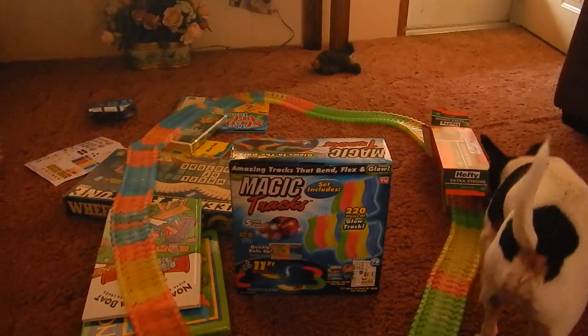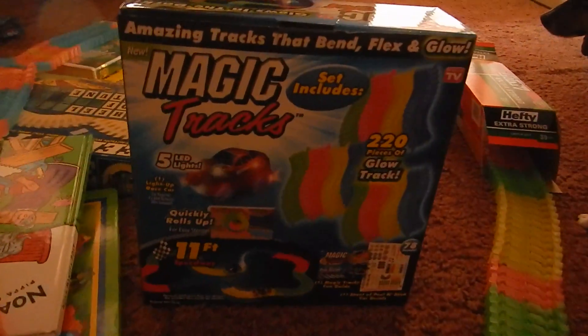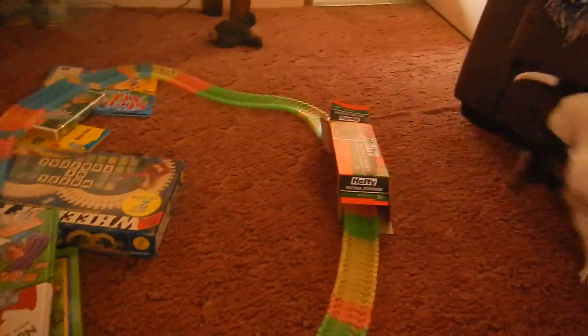Today we're trying out this new toy my seven-year-old son Hunter got for Christmas. It's called Magic Tracks. The box says it's 220 pieces of Glow Track. It glows in the dark, 11 feet of Speedway. He's built his own track here.